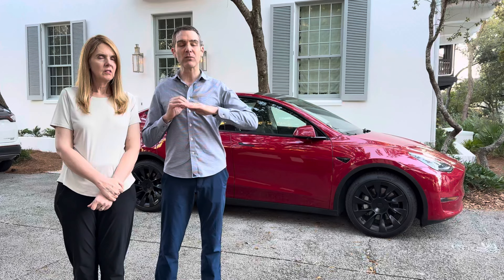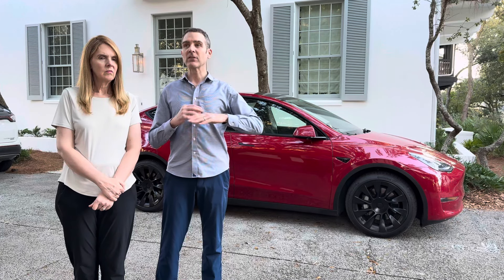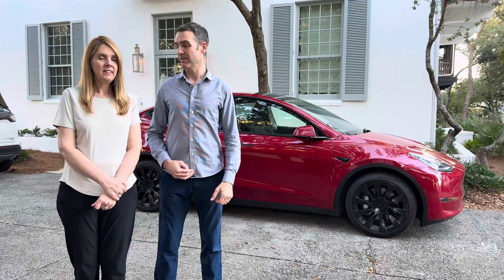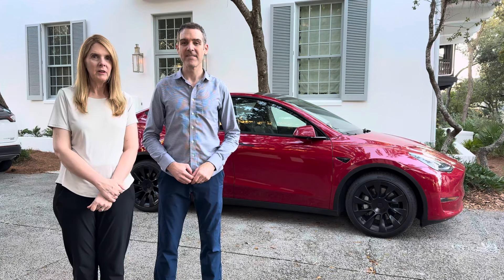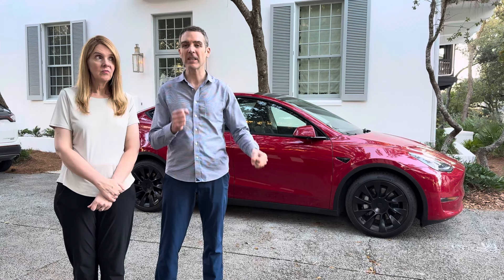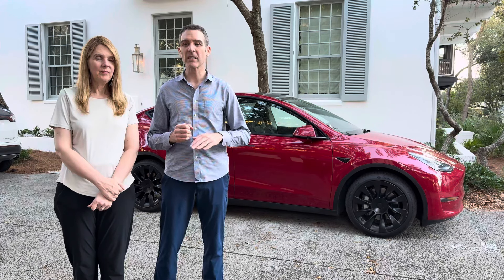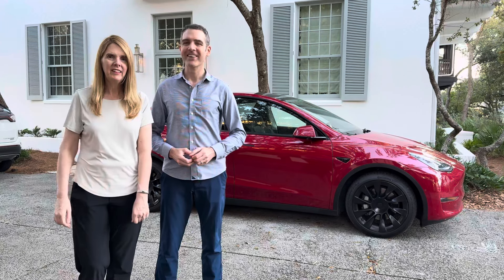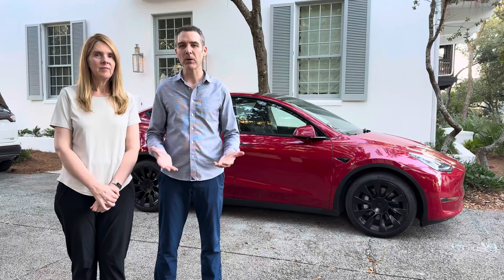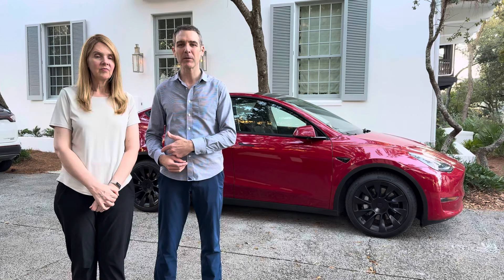We're comparing apples to apples — both have low-profile tires. As a driver I noticed right away the ride is much harsher; it's not smooth. Not to say the Model X with the 22s is perfectly smooth, but it's smoother than the Model Y. Cornering on this thing is like it's on rails — it's about a thousand pounds lighter, more like a go-kart, like a lifted Model 3.